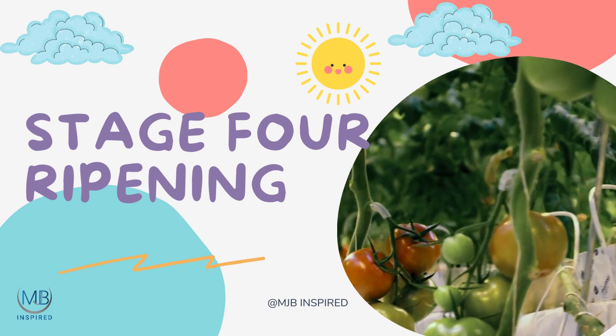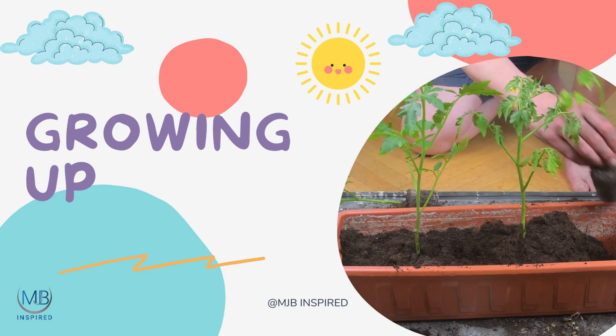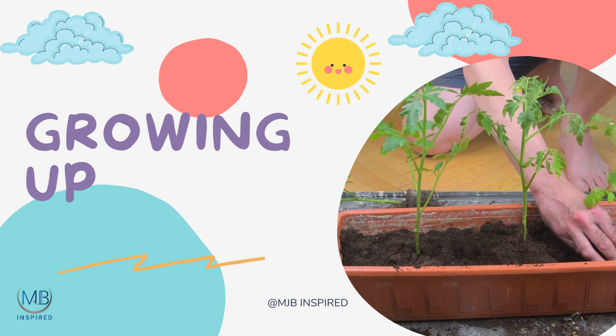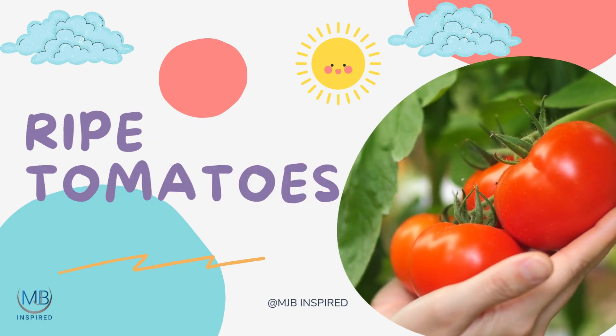Tomato: the Perfect First Step. Growing tomatoes from seeds can be an exciting first step into the world of gardening. They are relatively easy to grow, require little space, and can even be cultivated in pots. Plus, the reward of plump, tasty tomatoes is indeed a delight for all.